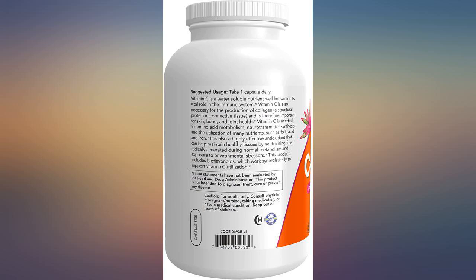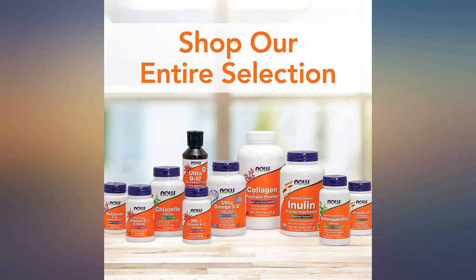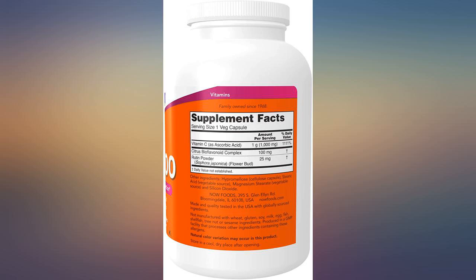I bought 2 bottles to have enough supply during COVID-19. But what I noticed compared to the smaller bottles is that even though both bottles were sealed, the inner seal had 5 very small holes shaped as a pentagon. I don't know if this is normal. I called the company and left a message but they never got back to me.